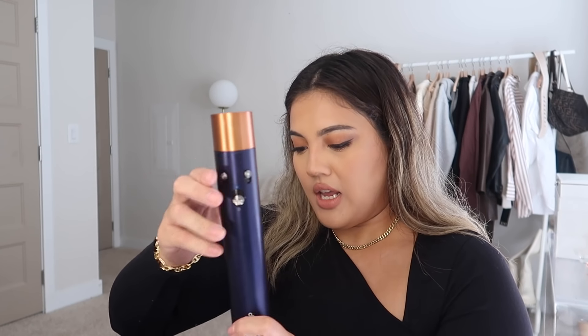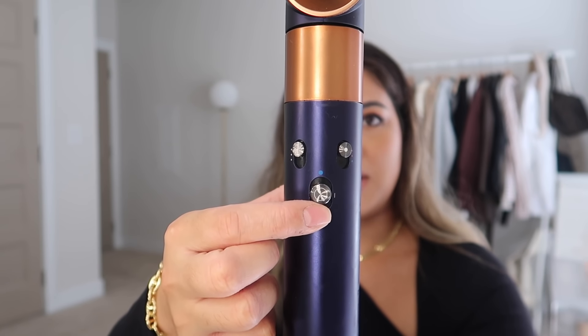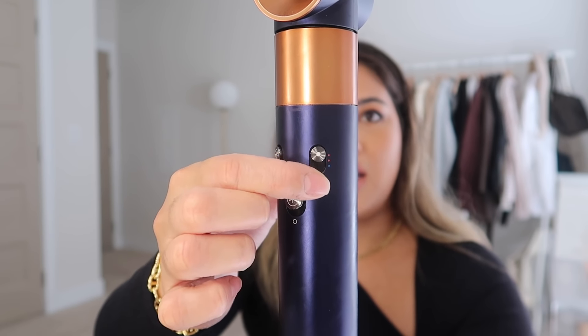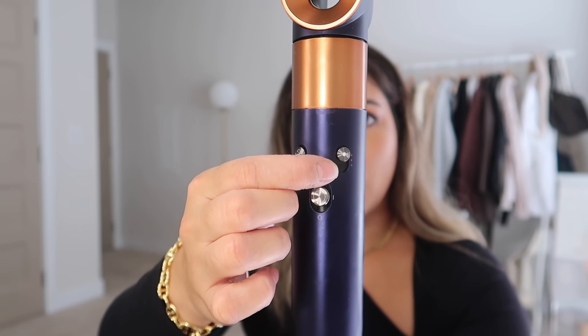When you open it up, it comes with a cover on top to protect it. You can just remove that and here are all the attachments. You have your wand as your main tool and then you attach the attachments onto it. This is the pre-styling dryer — to attach it you pull down on this little latch, attach it, let go, and it locks. On the front there are three buttons: the bottom one is the power button, you swipe up to turn on the device.